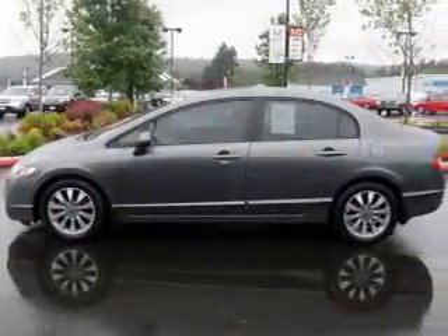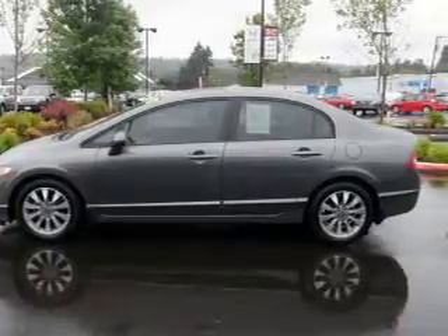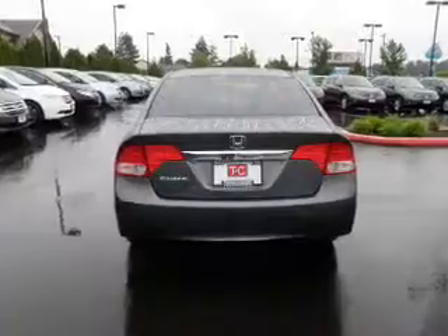The powertrain includes front wheel drive with an efficient four-cylinder engine that responds smoothly to its five-speed automatic transmission. You will appreciate the safety feature of anti-lock brakes, let the sun shine in with a sunroof, and memory settings are one of many features.